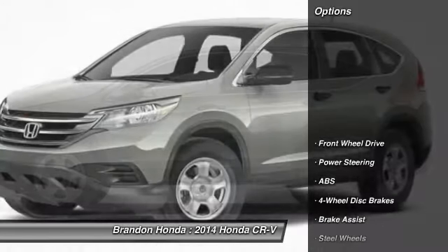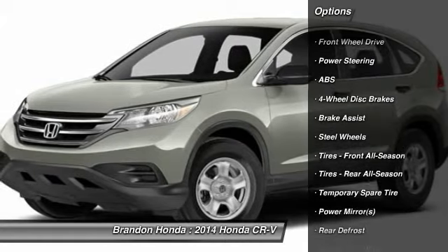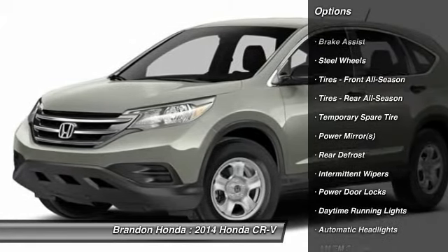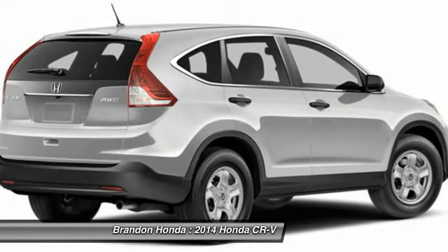Here are some of this vehicle's great options: traction control, anti-lock braking system, stability control, steering wheel audio controls, air conditioning, driver airbag.